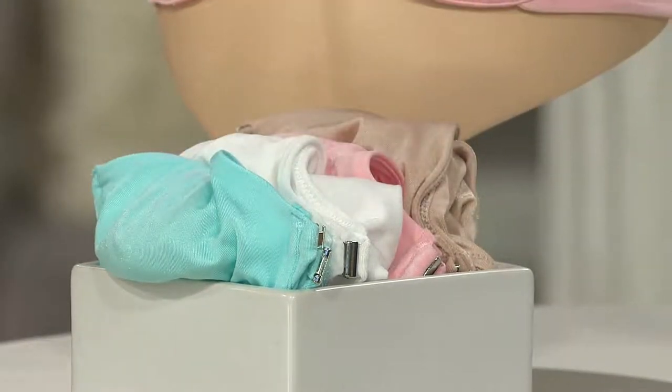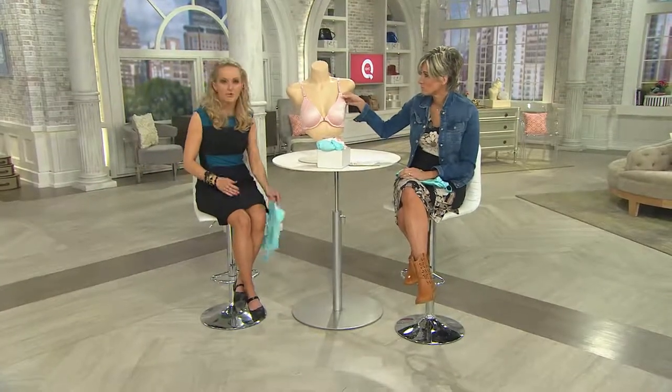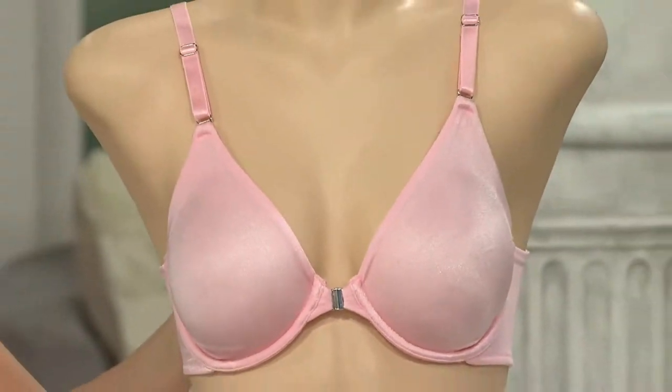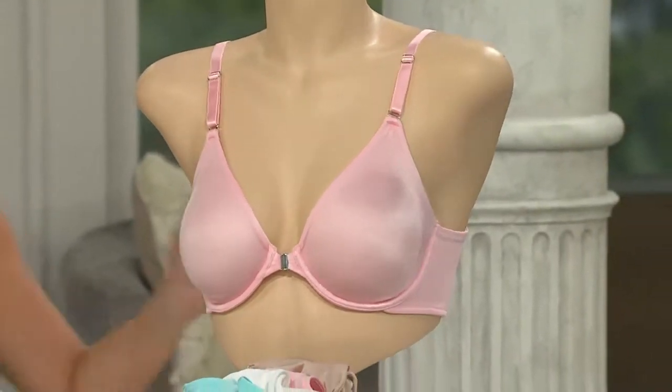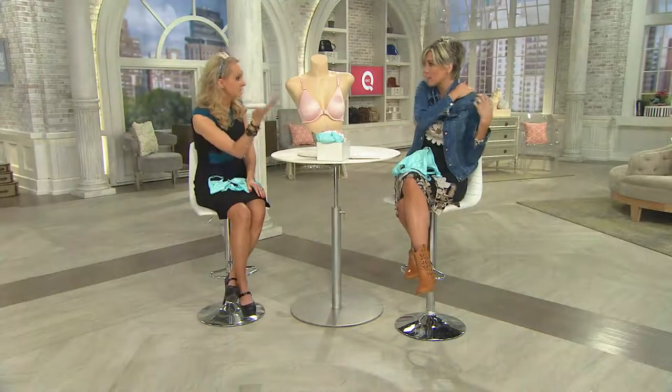All the adjustability of this bra is in the front. You're getting the front closure in the front and the straps — the adjustability is in the front. So it's almost like once you put this on, you can start tailoring it while it's actually on your body. That is a bummer because normally I have to adjust it when it's off my body — yes, and then you take it off again because it's too tight or too loose.